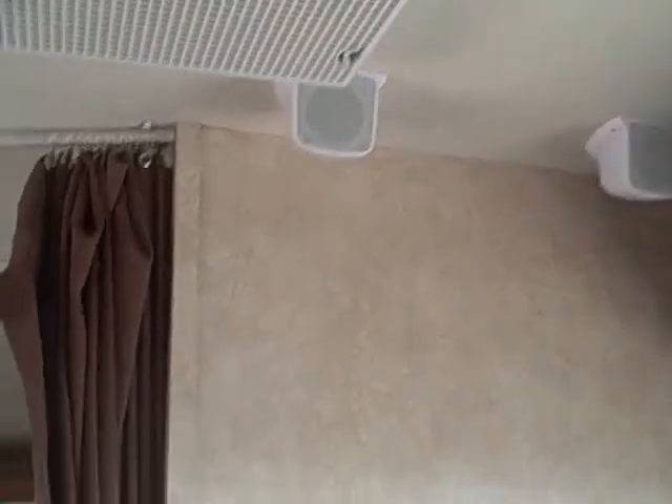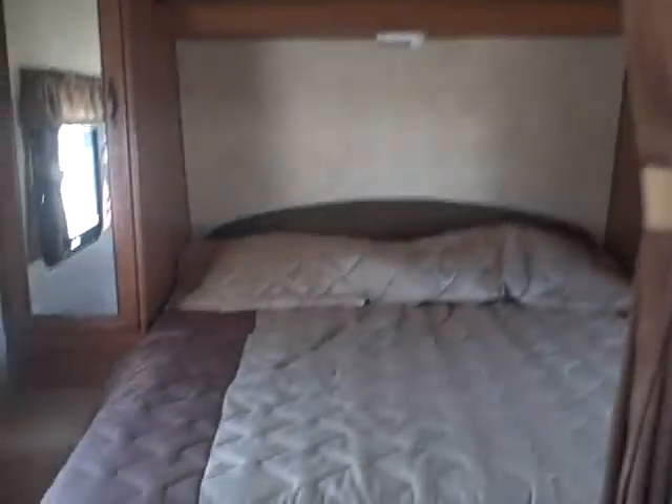Here's our front bedroom. It's a queen-size walk-around bed — that's what our customers have been asking for — with wardrobe storage on both sides, an overhead shelf, mirrored faces on the doors, and even storage underneath.